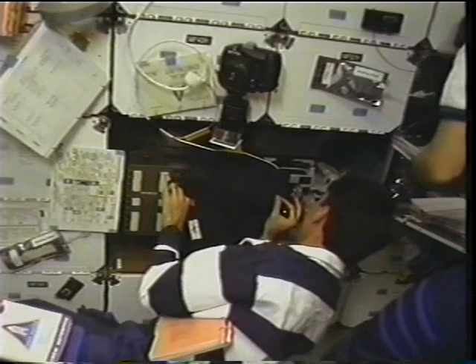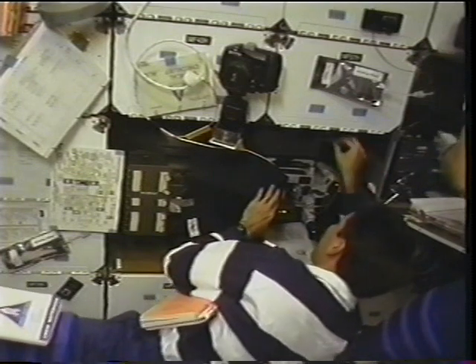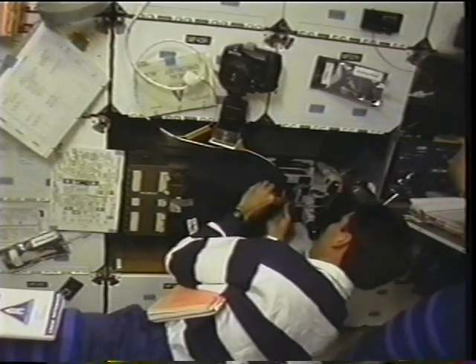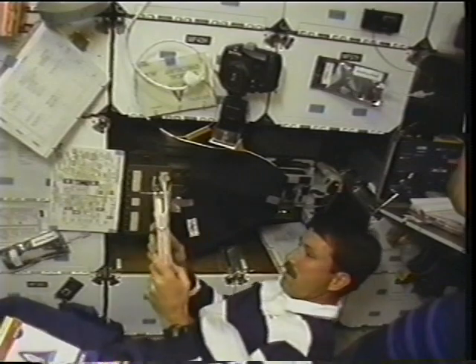Continuing with the mid-deck experiments — this is Kent Rommel, or Rommel as we call him, getting ready to do the solid surface combustion experiment. This experiment has flown on a number of shuttle missions and builds up knowledge of how materials burn in the zero-G environment of space. In this case, we were burning a type of plexiglass. You can see the ignition, and we filmed the burn for about ten minutes before the little blue flame finally extinguished.